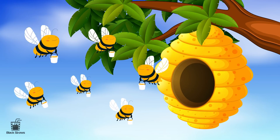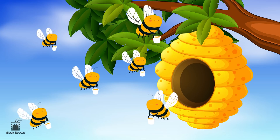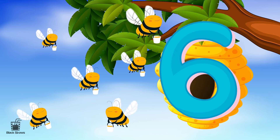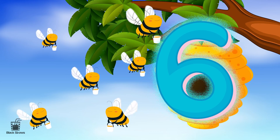Ah, there they are! Six busy bees buzzing around the hive. Bees are diligent and hardworking creatures, and the number six joins them with its curved shape, buzzing with energy and productivity.